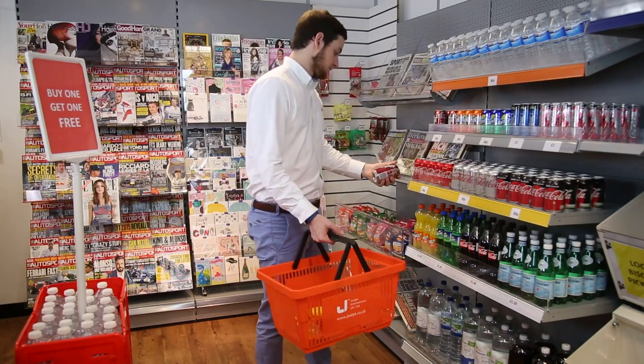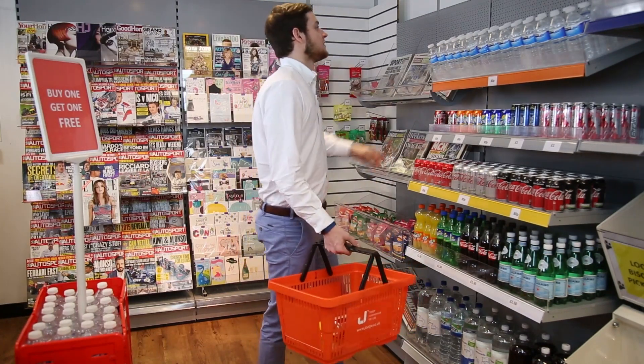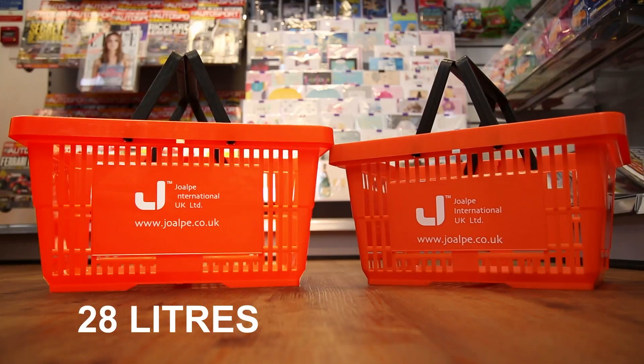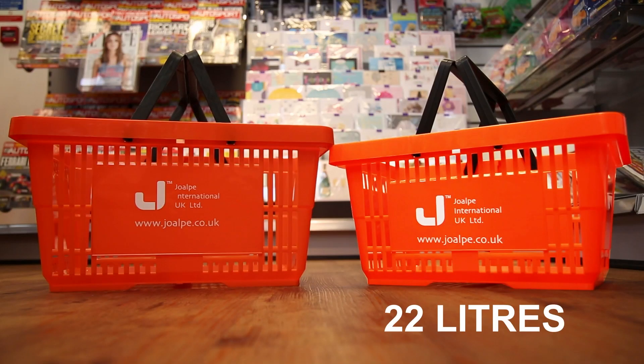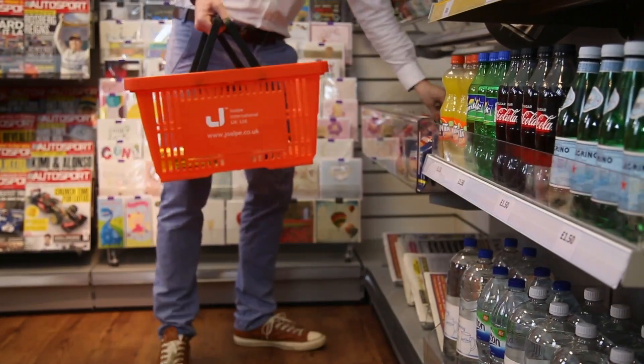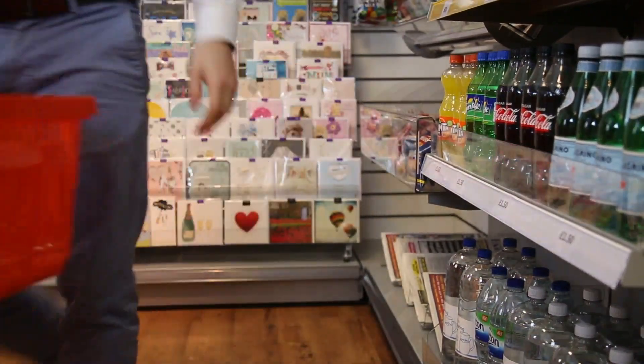Keeping it traditional is Joalpi's two 100% fully recyclable plastic shopping baskets, with a capacity of either 28 or 22 litres. Robust and hard-wearing, being the choice of a number of UK major retailers.